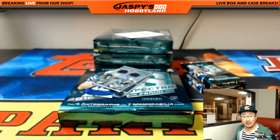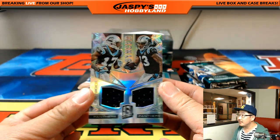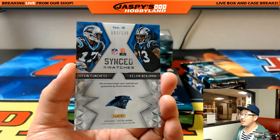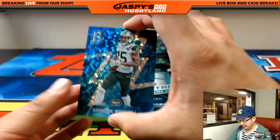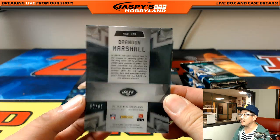I think there are names for all of those patterns, but I have no idea what they are. It's neon pink, but the patterns in the back all have some specific name. Sing Swatches — Devin Funches, Kelvin Benjamin. 93 out of 199 for the Panthers — that'll go out to Mason. And Brandon Marshall for the Jets, 50 out of 60, neon blue. Bubbles in the background.